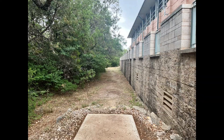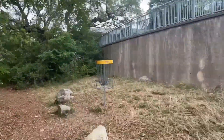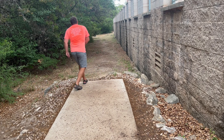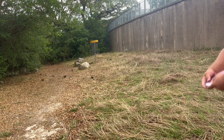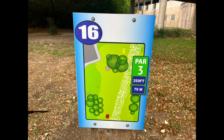Hole fifteen — using the retaining wall to kind of build this tunnel, which I thought was really neat. You just have to throw something to get all the way down there. I threw my sidearm and caught the end of it but it gave me a really good kick, so I was happy with that. Then was able to make this long putt for a birdie.